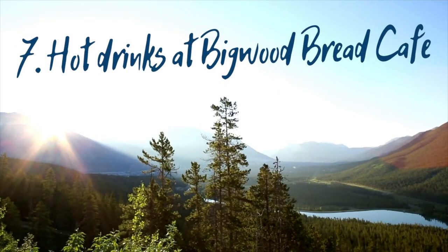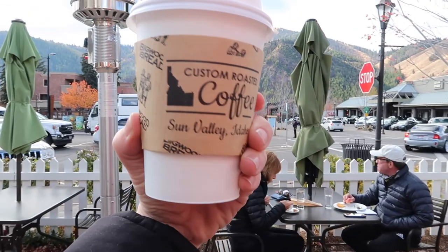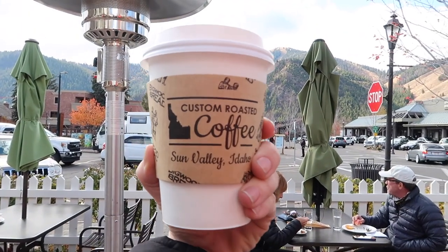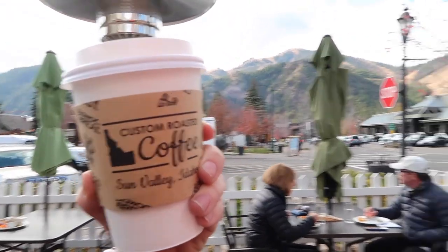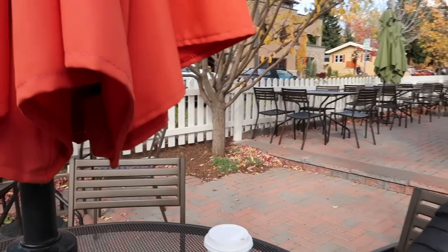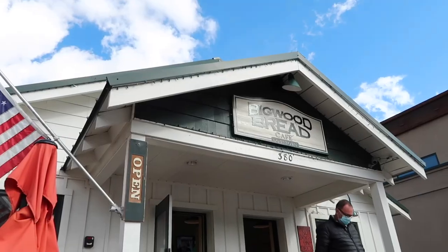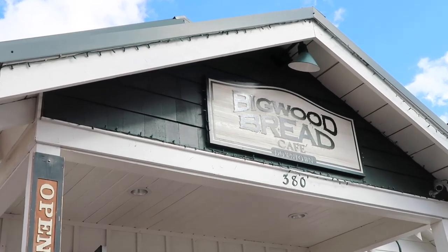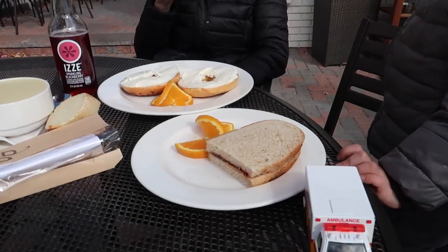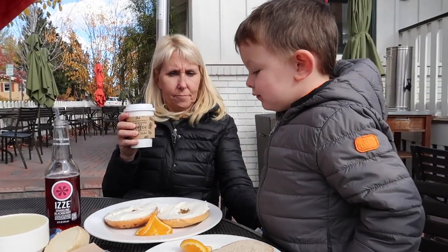And number seven: grab some hot drinks at Big Wood Bread Cafe. Hit up the downtown location of the Big Wood Bread Cafe in Ketchum and enjoy a hot beverage on the patio. Even if the weather is a little chilly like it was for us, the hot chocolate or espresso drinks will warm you right up, along with a bowl of soup or a hot sandwich. They have plenty of options for kids, and this quaint little cafe has wonderful views of the bustling downtown area with Bald Mountain as the backdrop.